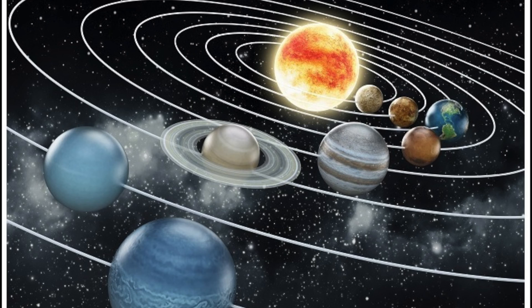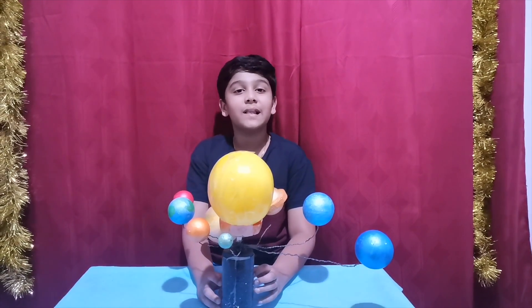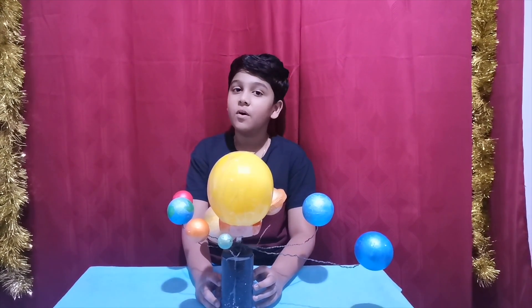The solar system, other stars, dust particles, and many other celestial objects together form a large spiral-shaped galaxy called the Milky Way. These are some important points about the solar system. Thank you. Bye bye.